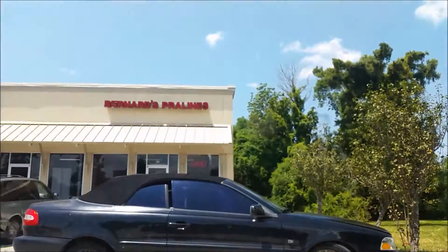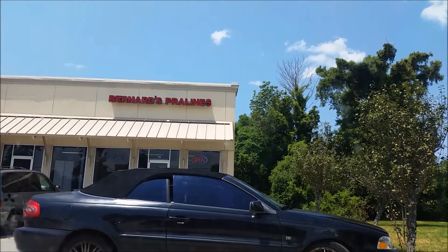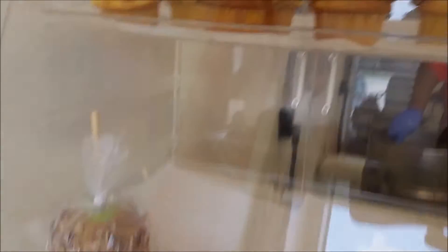Right now I'm about to go into Bernard's Pralines and get me some stuff. Y'all, I'm on a binge today so I'll show y'all what I get. Am I allowed to take pictures to show my friend?